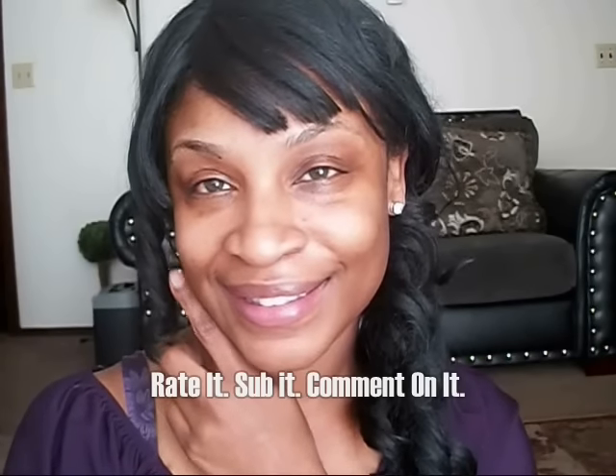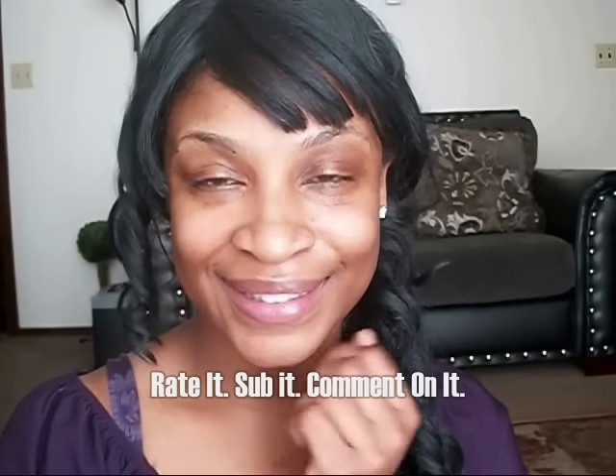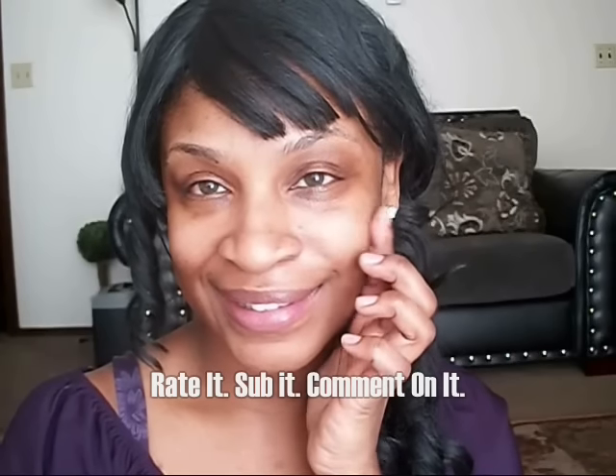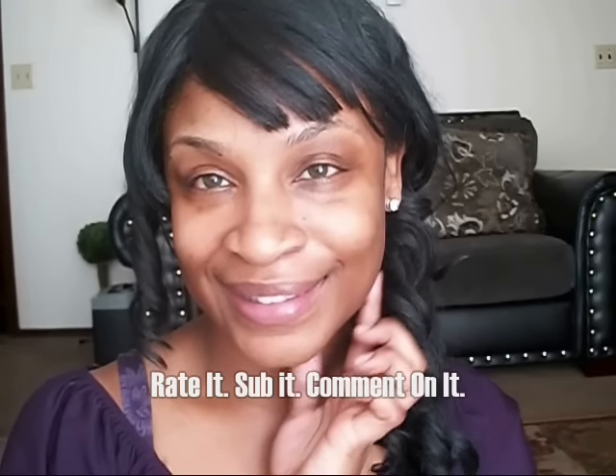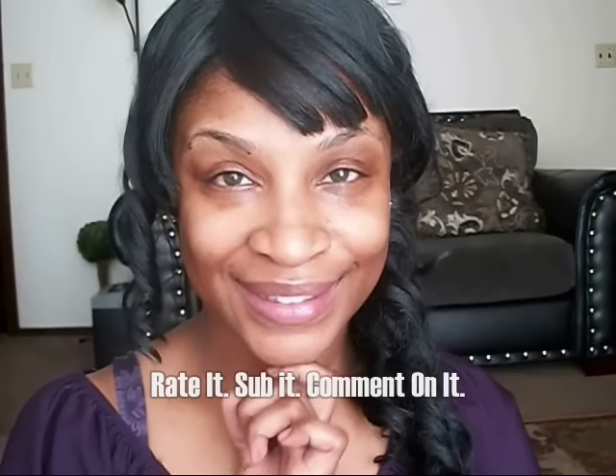Thank you for watching my videos, and I look forward to uploading new things in the future — just keep watching. Don't forget to subscribe and like this channel, and if you're interested, share it with others so they can have the opportunity to view some of these helpful tutorials. As always, God bless and stay creative.